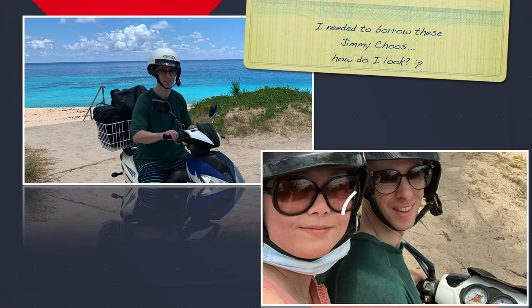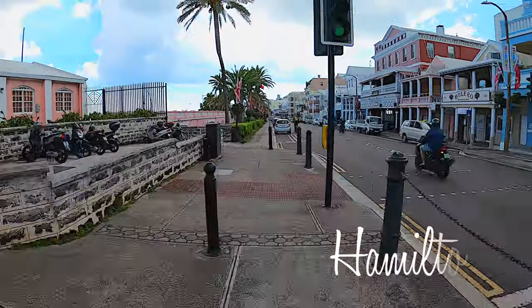We rented a scooter — admittedly not the smartest idea with my wife pregnant at the time, but it was a lot of fun and well worth it.